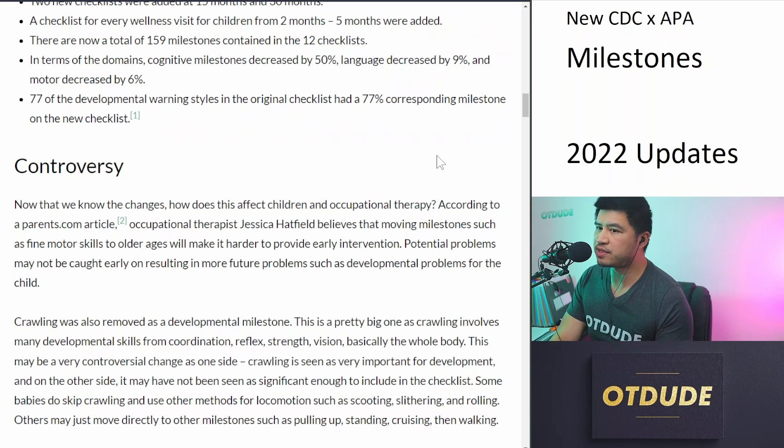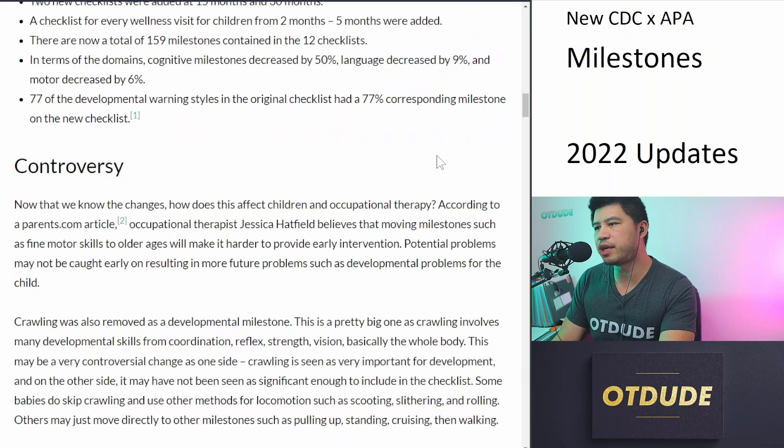Maybe crawling was excluded because some babies do skip crawling and use other methods of locomotion, such as scooting, slithering, and rolling. Others may move directly to other milestones such as pulling up, standing, cruising, and then walking eventually.